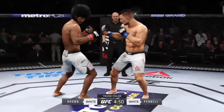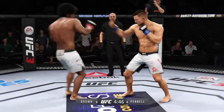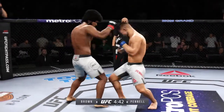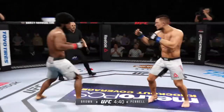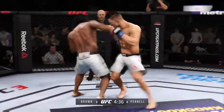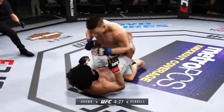Nice punch by Brown. Almost hits him with that left hook. Rips the body there. Brown gets caught with that punch — got to shore up the defense here. Big shot! Big punches here. Beautiful body shot there, too.